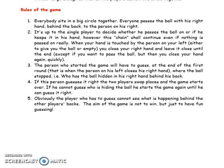Everybody sits in a big circle together. Everyone passes the ball with his right hand behind the back to the person on his right. It's up to each player to decide whether to pass the ball on or keep it. When your hand is touched by the person on your left — either to give you the ball or empty — you close your right hand and leave it closed until the end, except if you want to pass the ball, but then you close your hand again quickly.